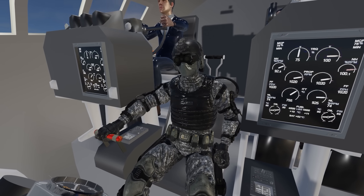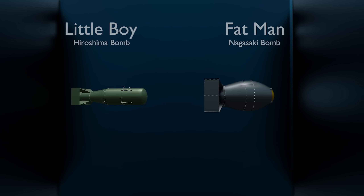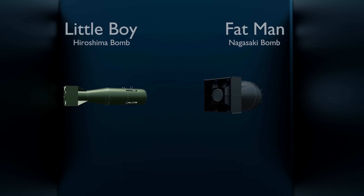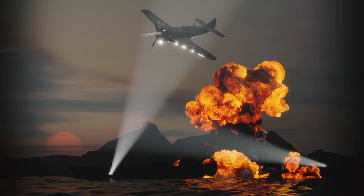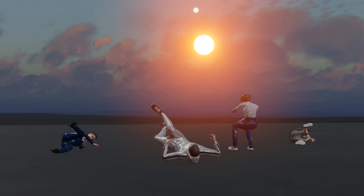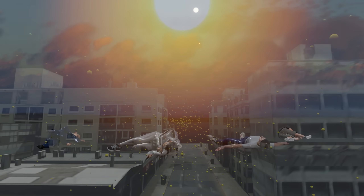During World War II, the United States detonated two atomic bombs over the Japanese cities of Hiroshima and Nagasaki. That marked the first use of nuclear weapons in war. Tens of thousands were killed in the initial explosions, and many more would later succumb to radiation poisoning.